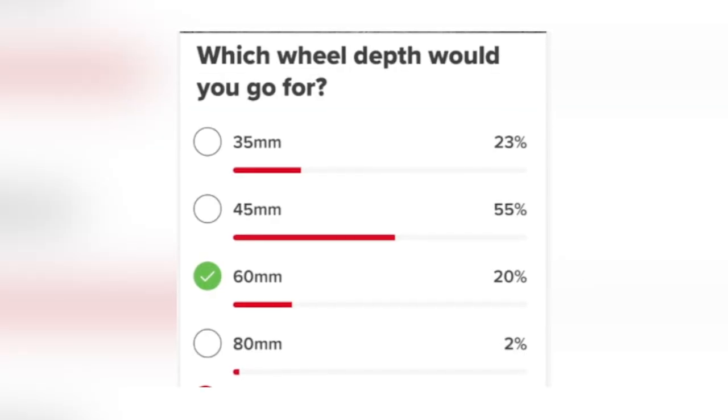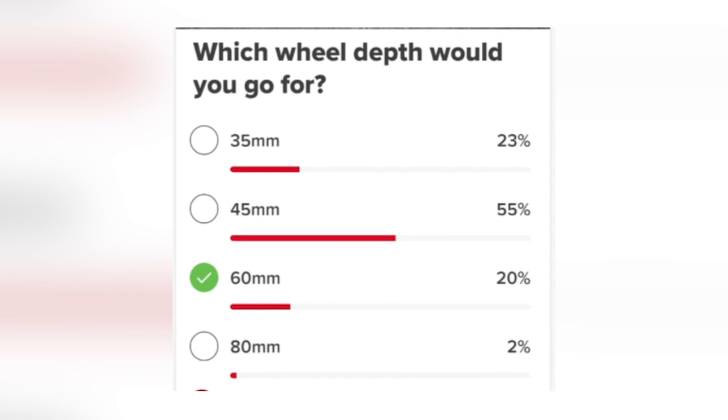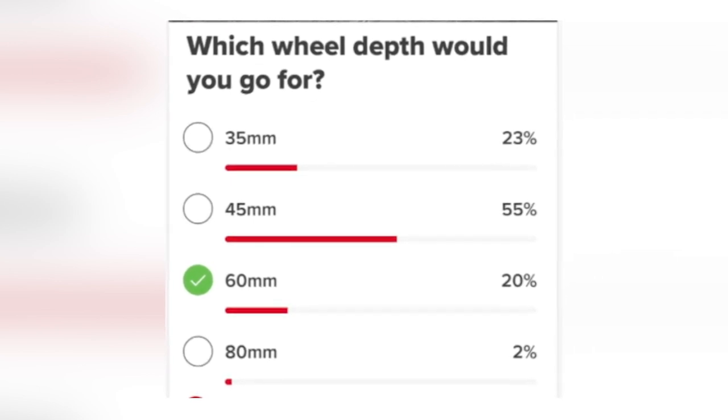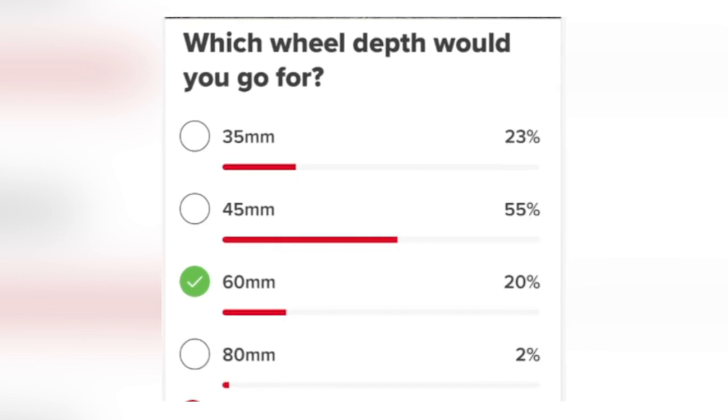First up, let's take a look at last week's poll where we asked you which wheel depth would you go for: 35, 45, 60, or 80? An overwhelming victory for 45 millimeters — they did 55% of the vote. Can we call that the wheel depth of the people? It's in line with 105, isn't it — wheel depth of the people, 45 mil, great all-round wheel. Only 2% of people wanted 80 mil. Everyone loves deep wheels, but when it comes to the crunch, most people don't buy them because they're a bit more specialist.